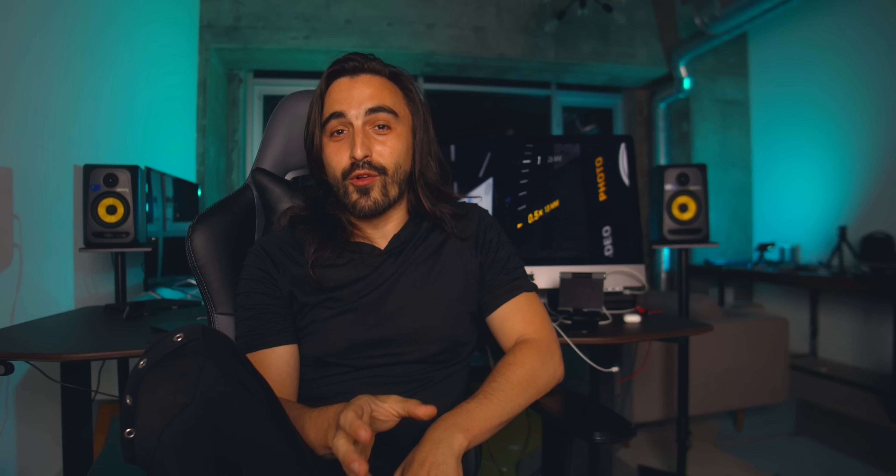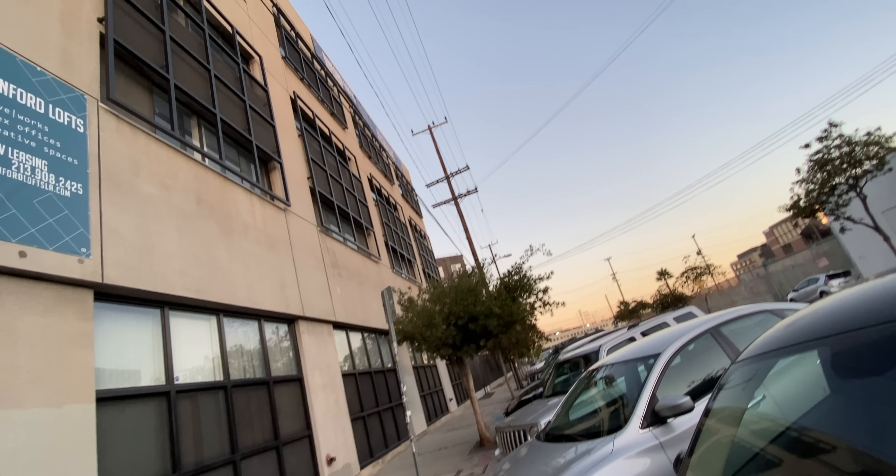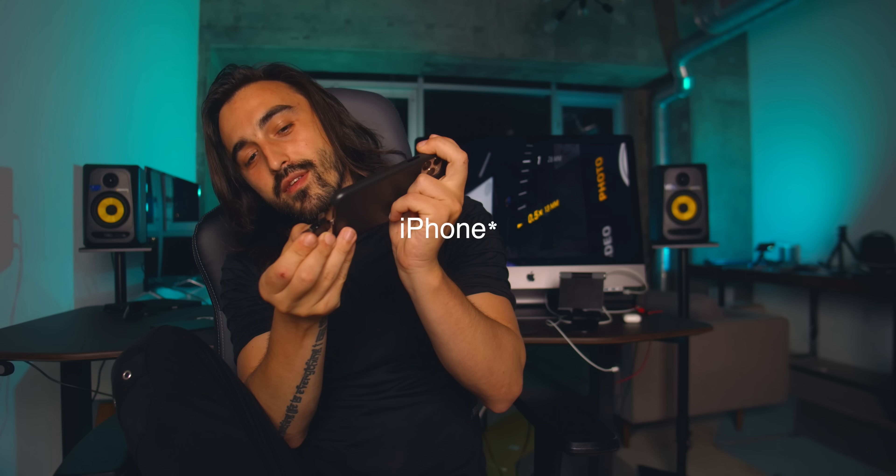I went outside and filmed a lot of b-rolls using the iPhone 11. I wanted to see if this phone can be used artistically as a camera for cinematic projects. I was kind of mind blown — not only because the cameras themselves are amazing, but because of the workflow. After a few hours of filming, on the way home I went to iMovie on the phone and created a rough edit, then airdropped it to the iMac and continued the project in Final Cut Pro.